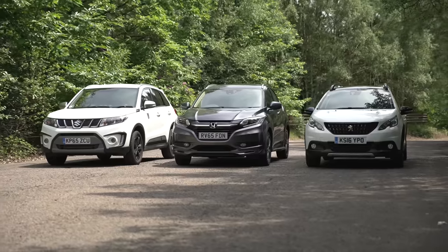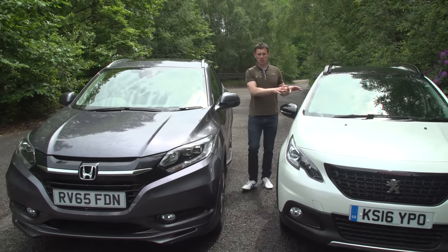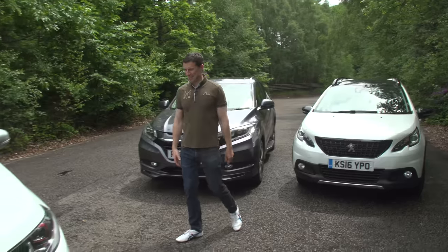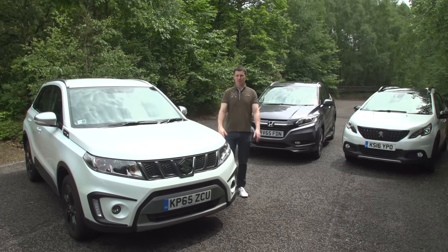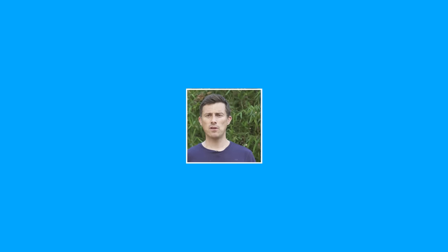So where does all that leave us? The Peugeot 2008 looks the poshest inside. The Honda HR-V is the most innovative. But it's the Suzuki Vitara with its cheeky charm, its fun driving experience, its chunky looks, its decent practicality, and above all else its unbeatable value which wins this test. If you enjoyed this video, please like it, share it and subscribe. Click over there to watch our detailed individual reviews of the Suzuki Vitara, the Peugeot 2008 and the Honda HR-V.